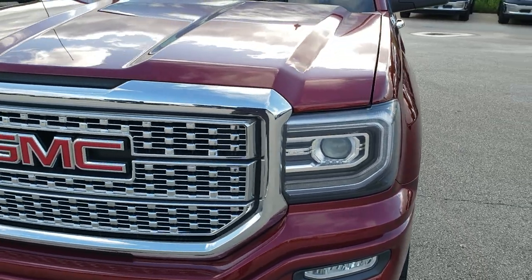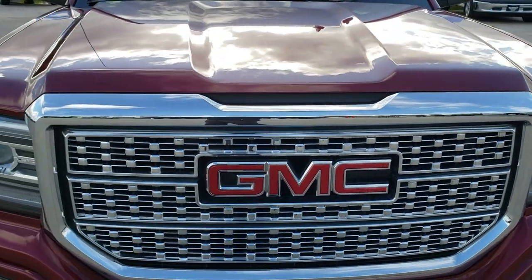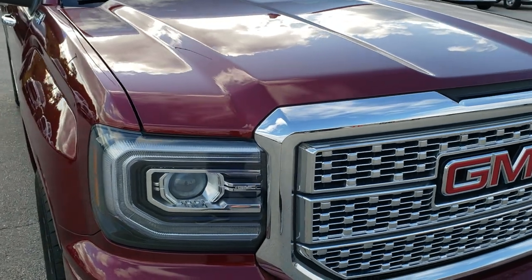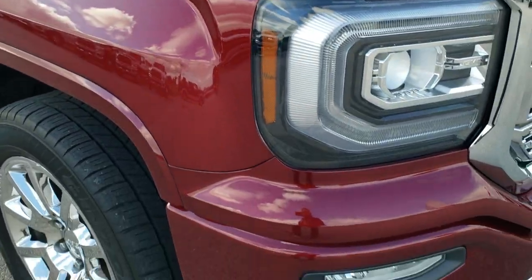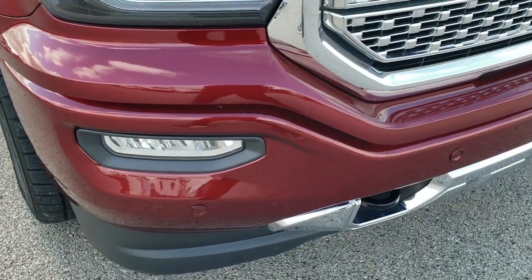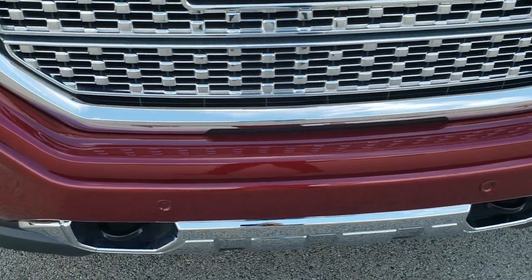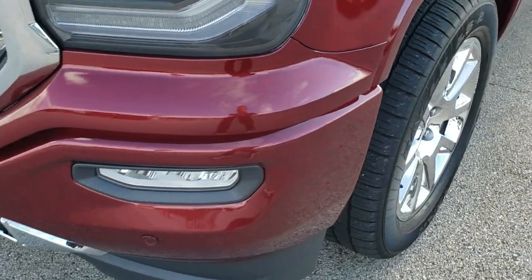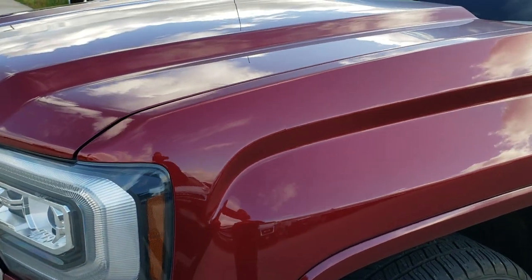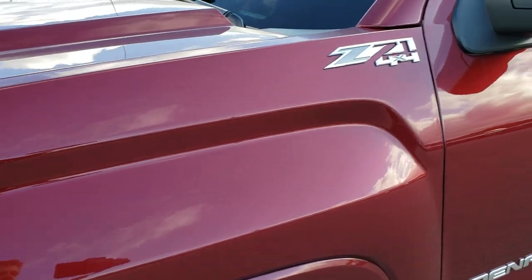Today we are checking out this super clean 2016 GMC Sierra 1500, crew cab, six and a half foot box. This truck has the Denali package and it also has the 6.2 liter V8 motor which pumps out 420 horsepower. From this HD video you will be able to tell that this truck is extremely clean considering the age and miles on it.